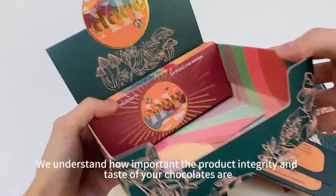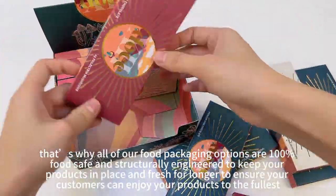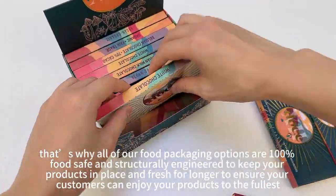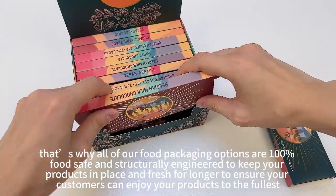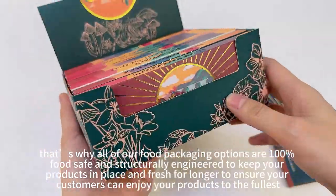We understand how important the product integrity and taste of your chocolates are. That's why all of our food packaging options are 100% food safe and structurally engineered to keep your products in place and fresh for longer, to ensure your customers can enjoy your products to the fullest.